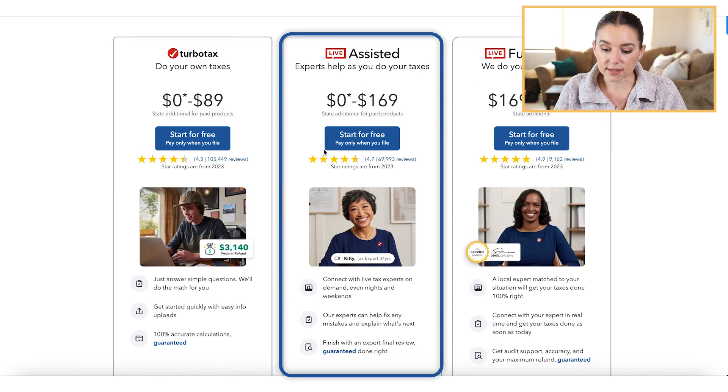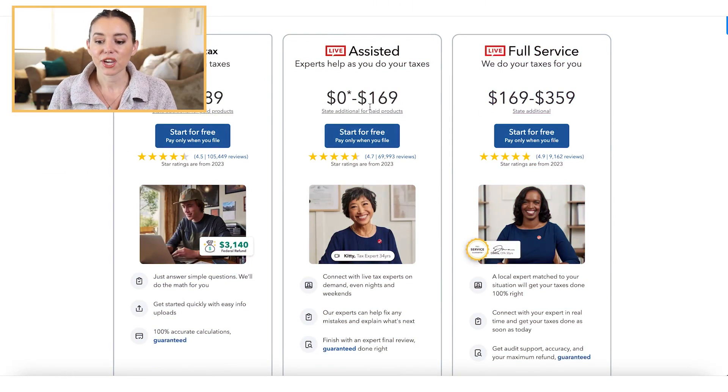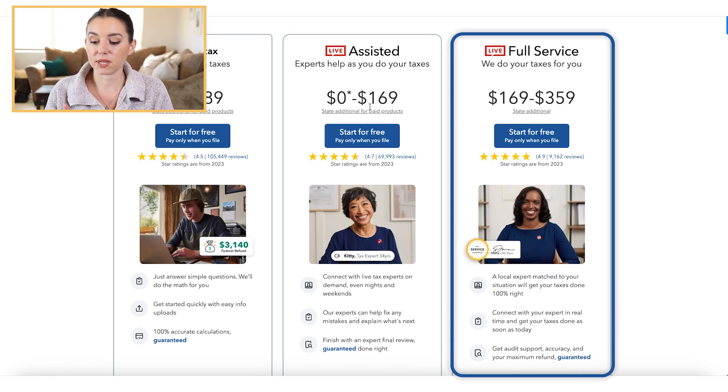You can also opt in for the Assisted option, where you get help and support from a tax expert — that's anywhere from $0 to $169, and the state is additional. Then they offer Full Service, where you hand off your taxes to a tax professional. TurboTax will do your taxes for you from anywhere between $169 to $359, depending on your tax filing situation.